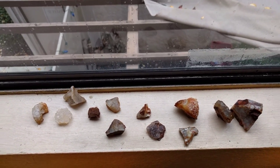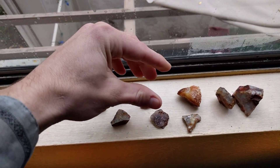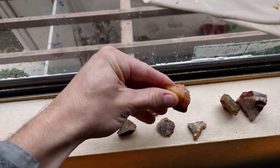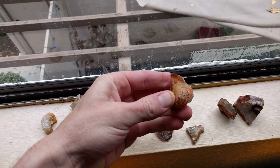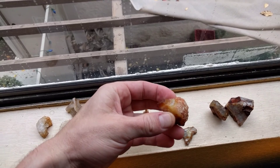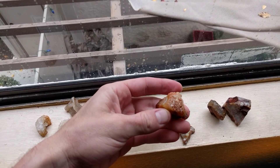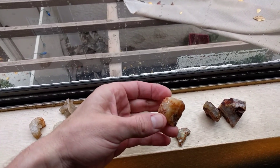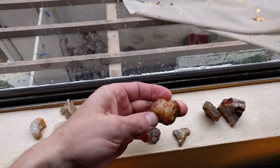We found a decent carnelian agate of all shades of the carnelian rainbow. I can't wait to cut this into something fabulous. And large carat. Just fantastic.